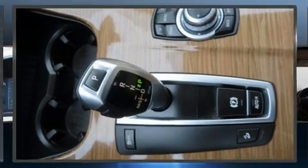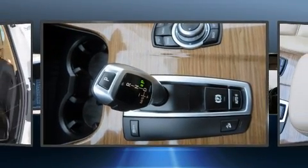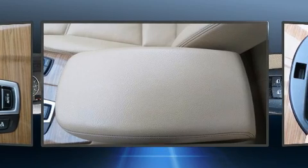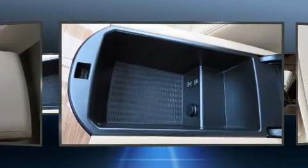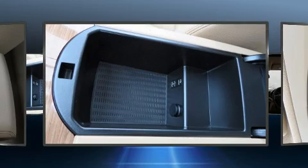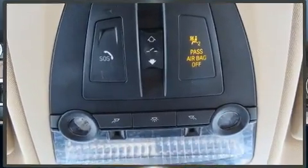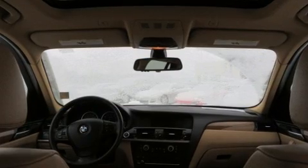BMW also prioritized safety and security with features such as dual front impact airbags with occupant sensing airbag, front side impact airbags, traction control, brake assist, anti-whiplash front head restraints, a panic alarm, and four-wheel disc brakes with ABS.